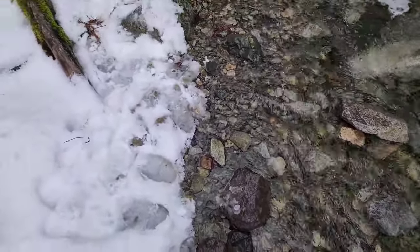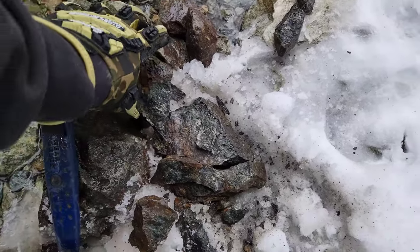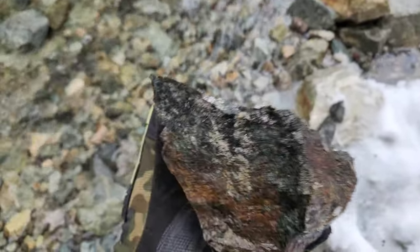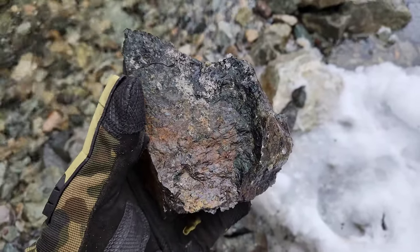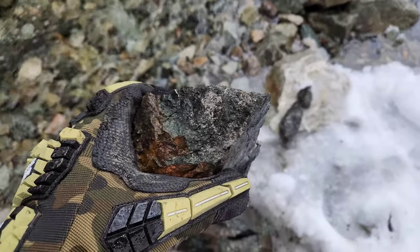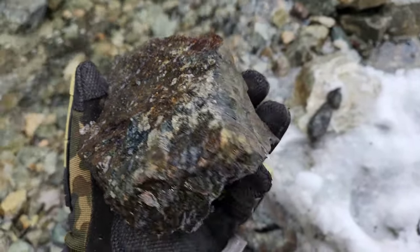We found a couple of samples that I want to hammer open that look interesting. There's some nice mineralization in this sample here — the bigger one. Looks like skarn. There's actinolite, pyrrhotite, pyrite, and chalcopyrite.